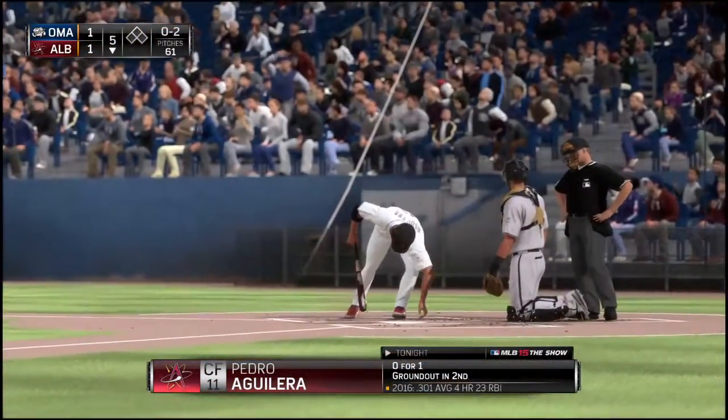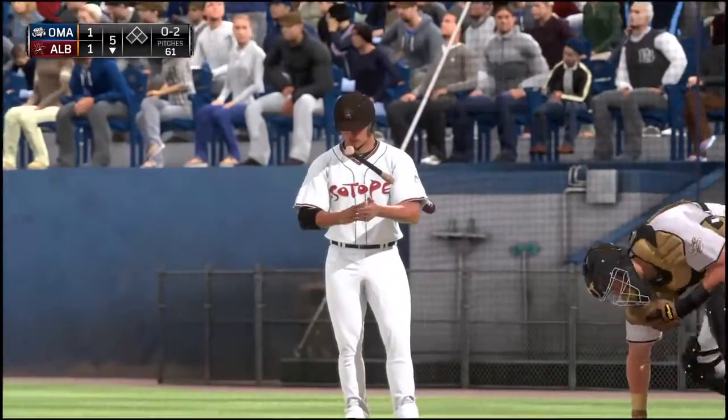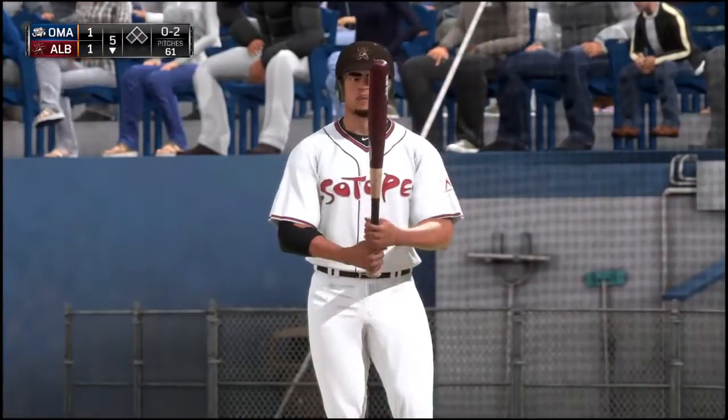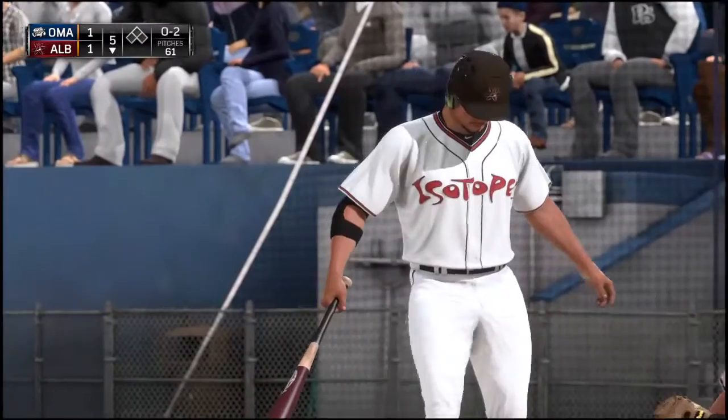Pedro Aguilera will step in now to lead off the inning as his guys look to maybe break the rut they've been stuck in. And after that first inning, it's been all zeros since — once he kind of got settled into that groove, he's been a difficult nut to crack.